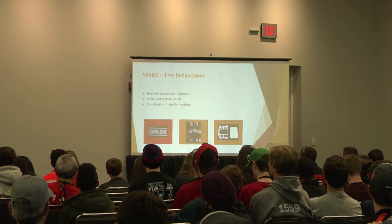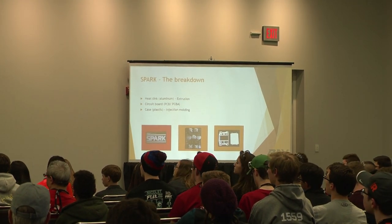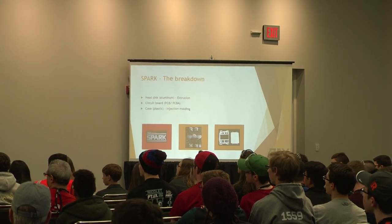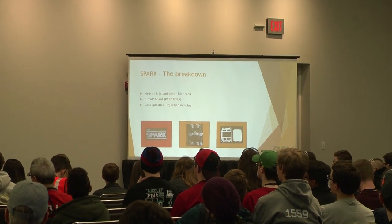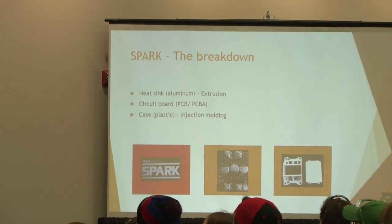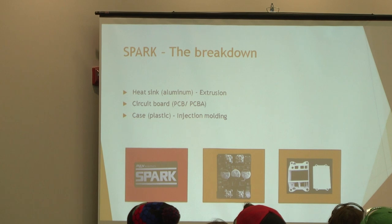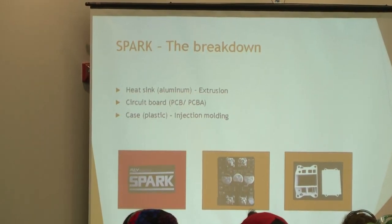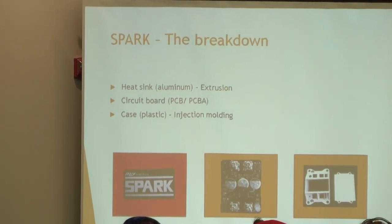Here's the breakdown. I have a deconstructed Spark over here. There are three main parts we're going to talk about today: the heat sink — which is an aluminum extrusion — the center part, which is obviously the circuit board, and the outer part, the plastic case. We're going to talk about the manufacturing of each one of those three.